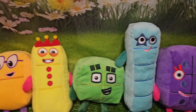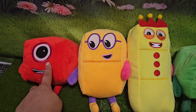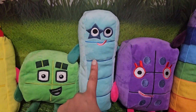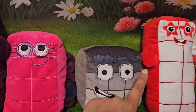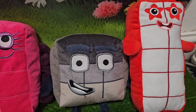Now, can you try and count with me? Let's start. Let's count together. One, two, three, four, five, six, seven, eight, nine, and ten. He's just there — number ten.